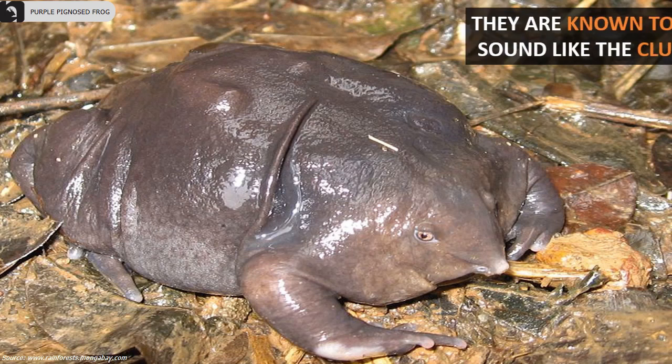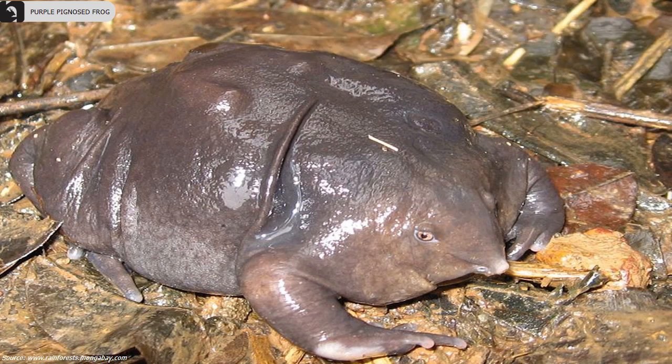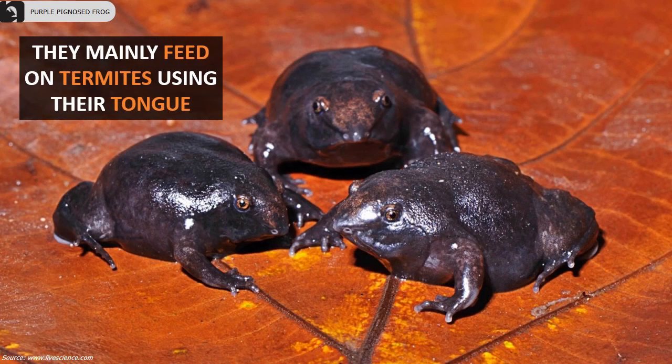They are known to utter croaks that sound like the clucking of a chicken. These frogs mainly feed on termites using their tongue.